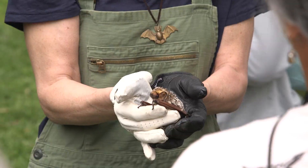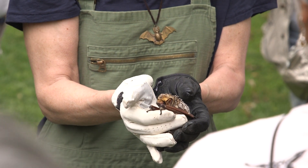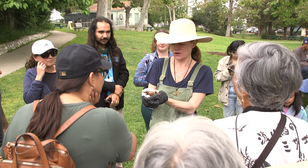We're also here with specimens to show off local nature that we have in our collections that also live here in our neighborhoods.